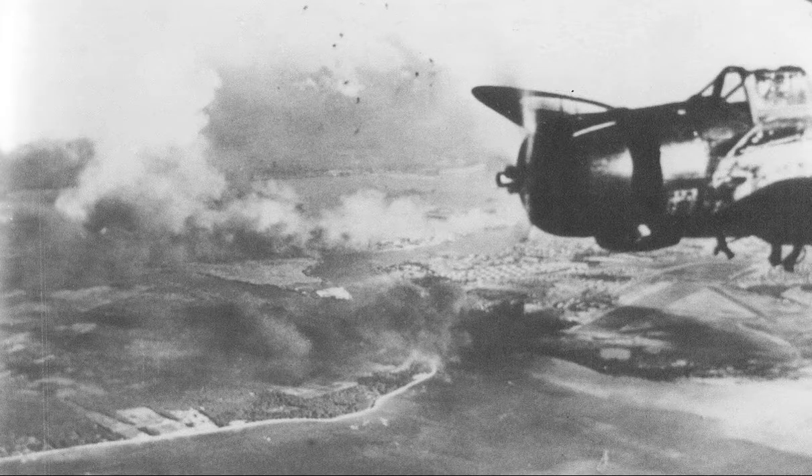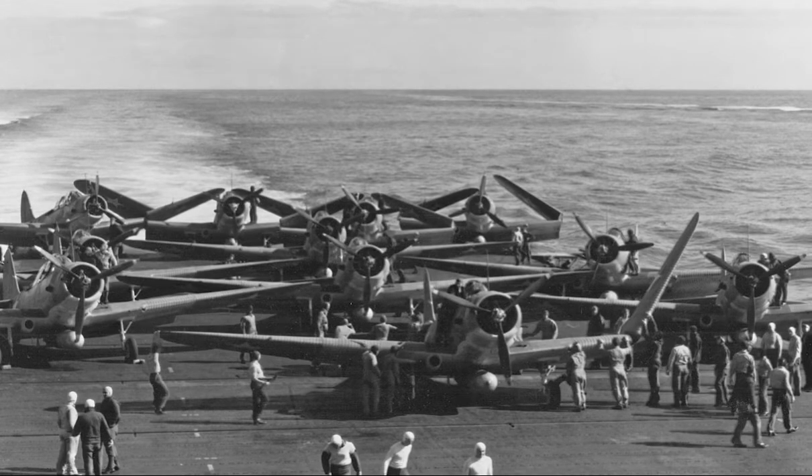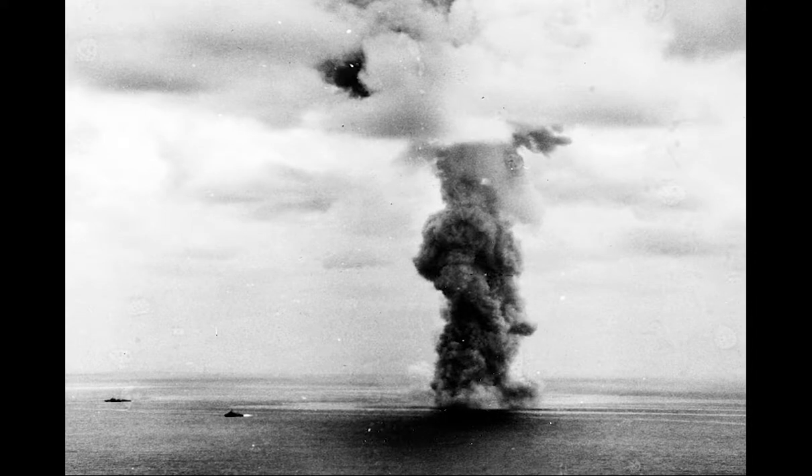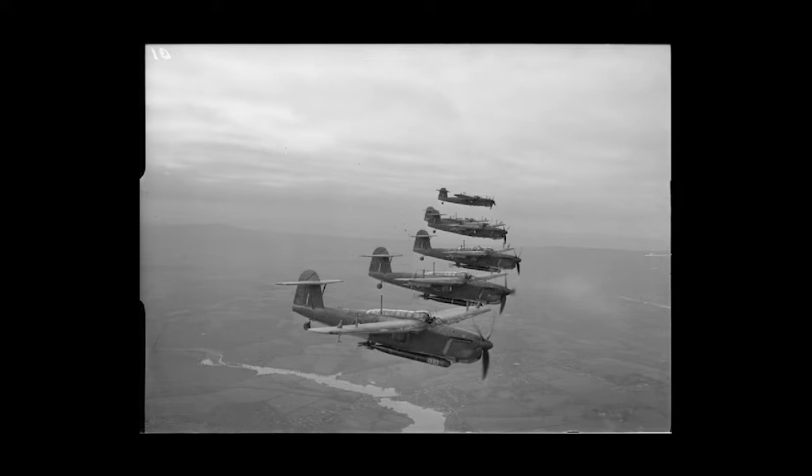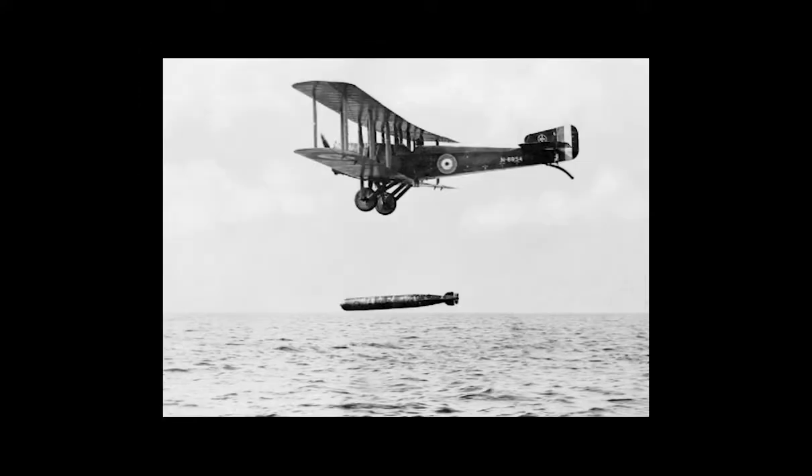Many early torpedo bombers were float planes, such as the Short 184, the first aircraft to sink a ship with a torpedo, and the undercarriage had to be redesigned so that the torpedo could be dropped from the aircraft's centerline. While many torpedo bombers were single-engine aircraft, some multi-engined aircraft have also been used as torpedo bombers, with the Mitsubishi G3M Nell and Mitsubishi G4M Betty being used in the sinking of HMS Prince of Wales and Repulse.